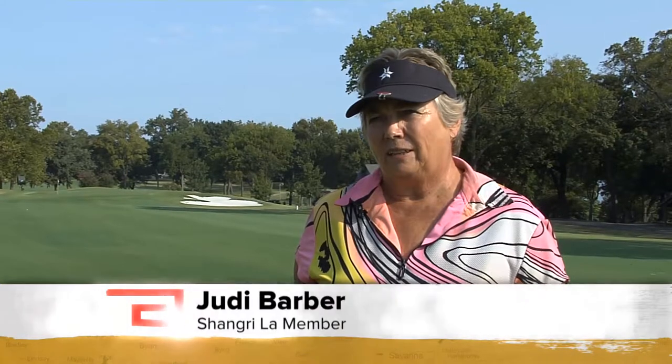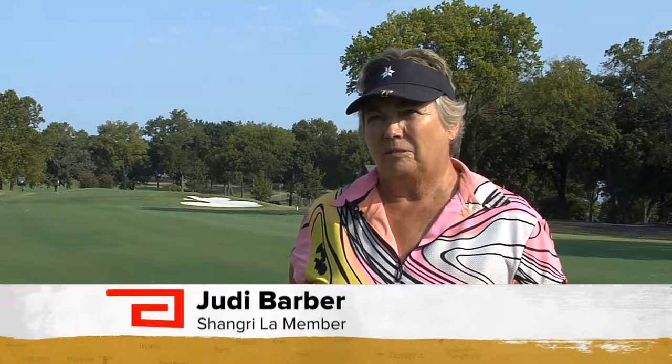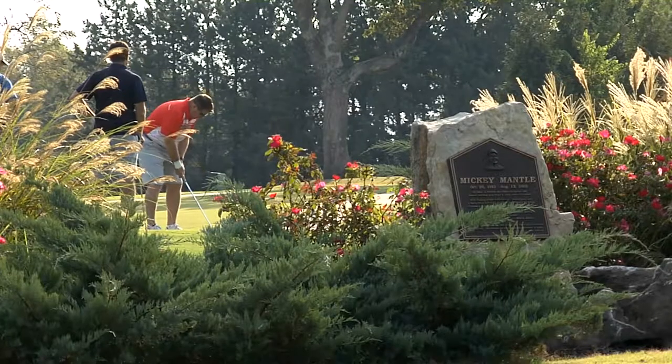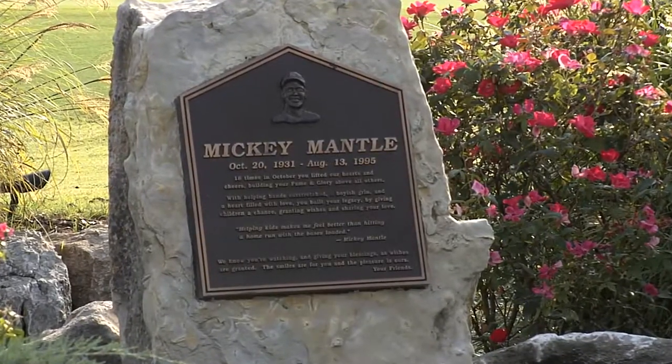We didn't ever see it failing, but we never dreamed of this. I mean, the vision is unbelievable. You'll find Judy here two to three times a week for golf. Her most challenging hole? This one, where Mickey Mantle got a double eagle, which is rarer than a hole in one.